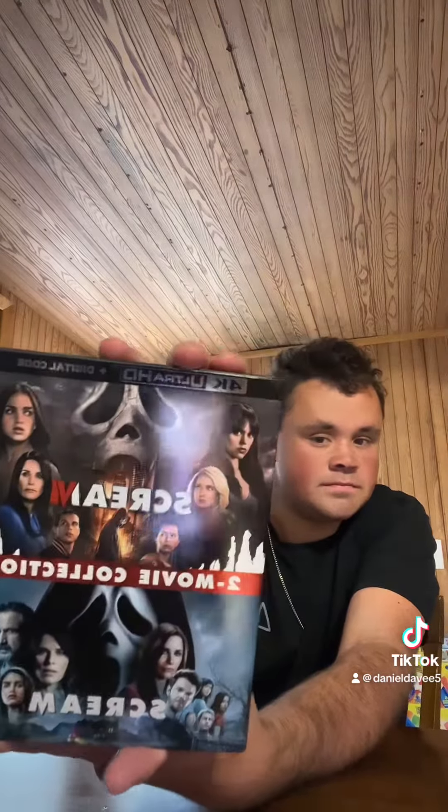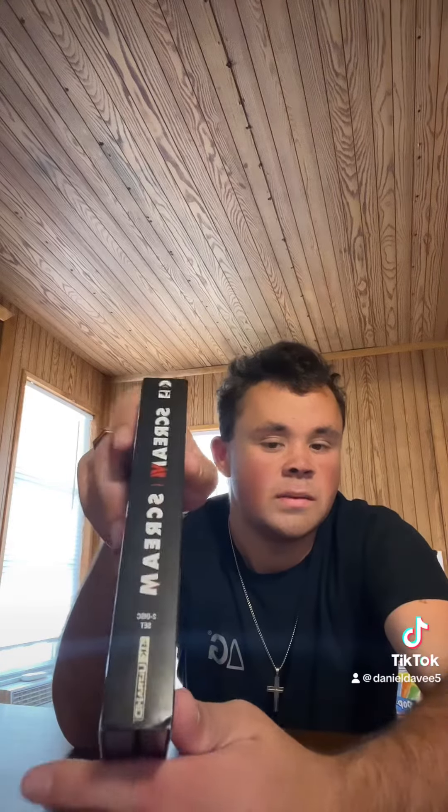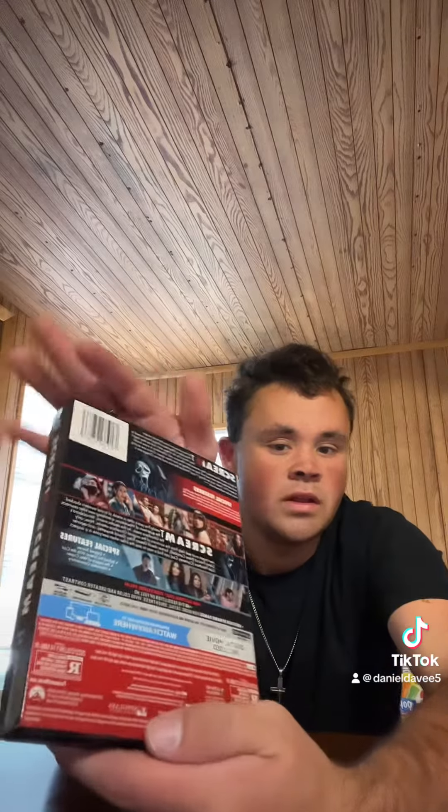Hey y'all, I am so happy because I finally got this in the mail — it is Scream 5 and 6 on 4K, like a combo pack. It's got the fifth and the sixth. There's the side that's got a little bit of glare — hold on, let me see if I can tip it back so y'all can still see it. You can see right there the spine, and there's the back, the other spine, which is the same thing — and that's just a slip.